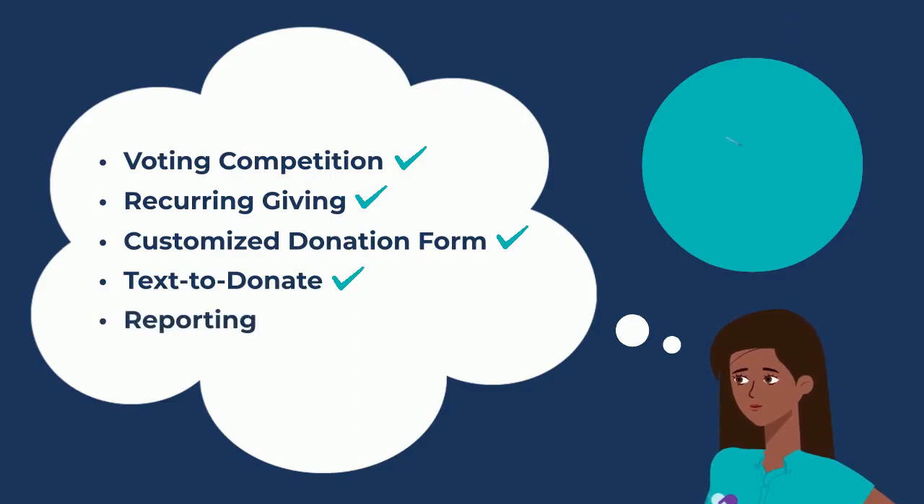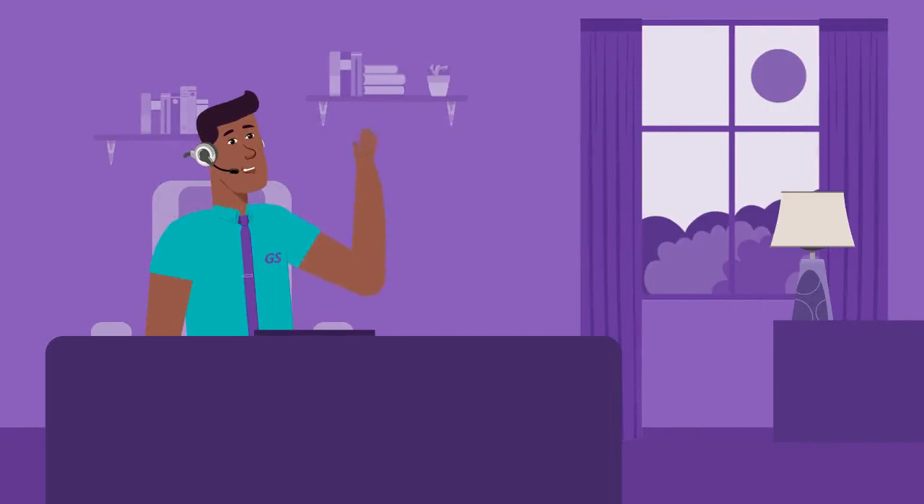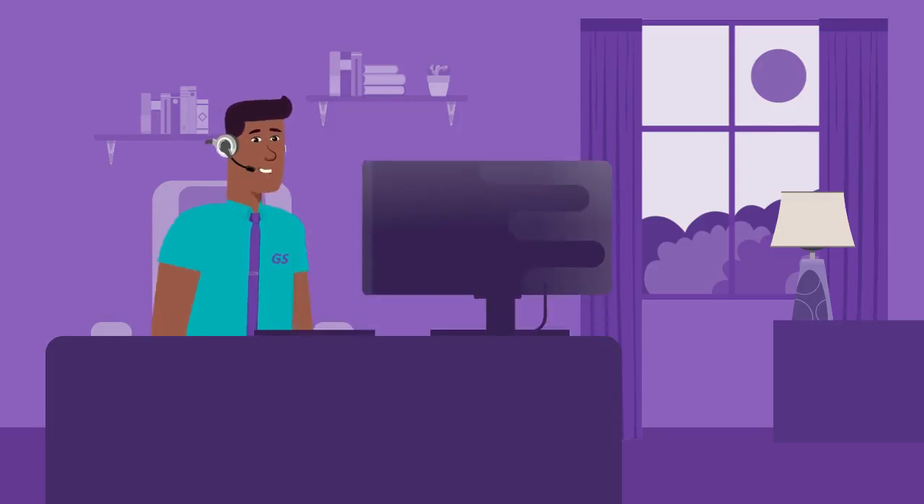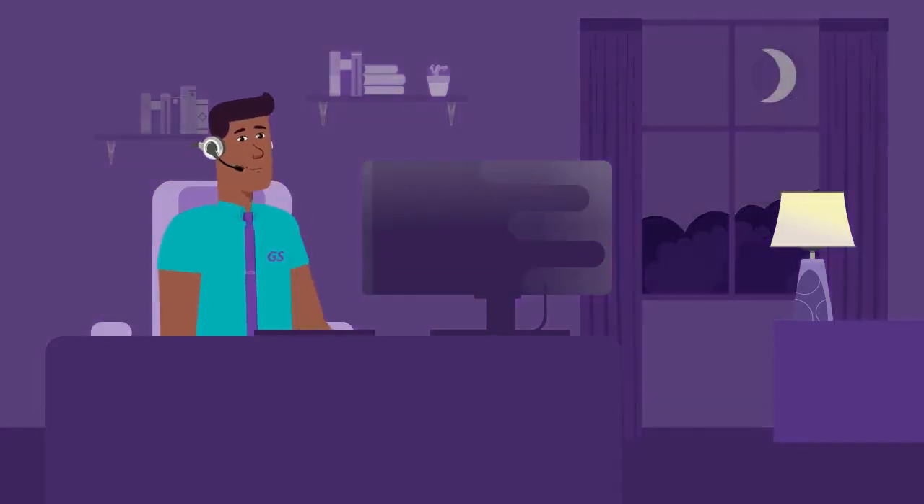Need insight into your giving and event statistics? Our robust reporting opens opportunities for you and your team to best engage your donors. GiveSmart not only has all the tools to make your work easier and impactful, but we are invested in your success. Our support team works when you are — we see you, night owls.